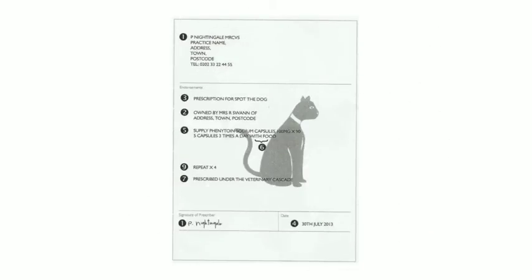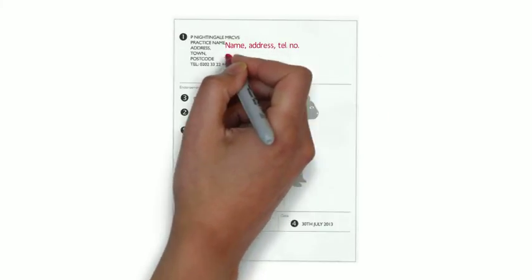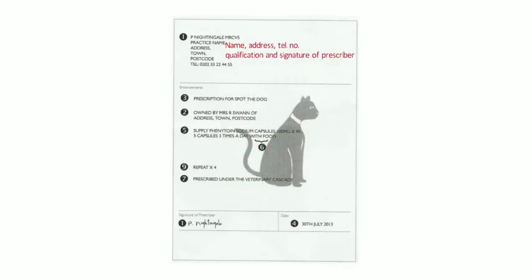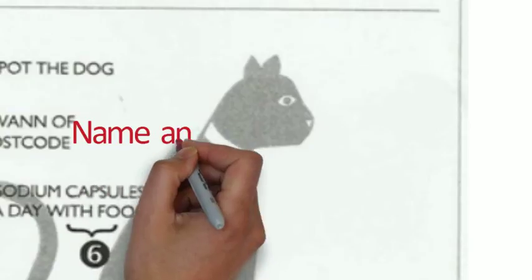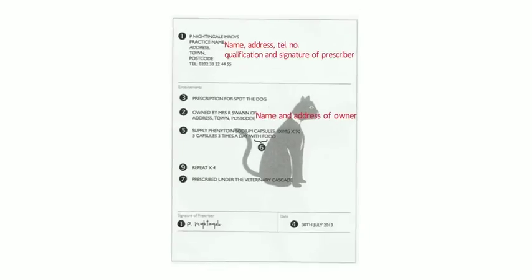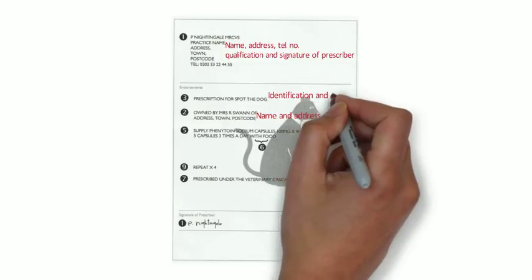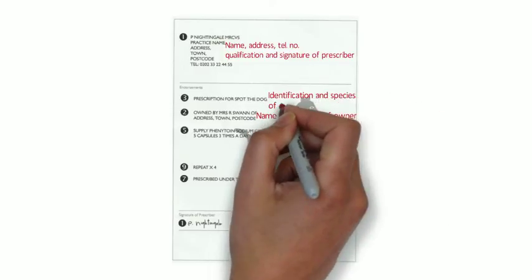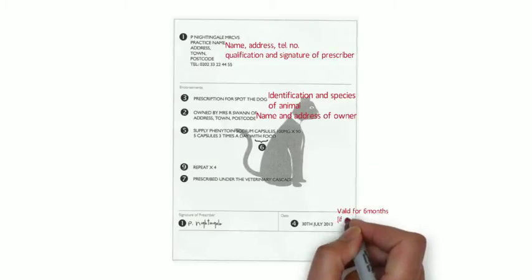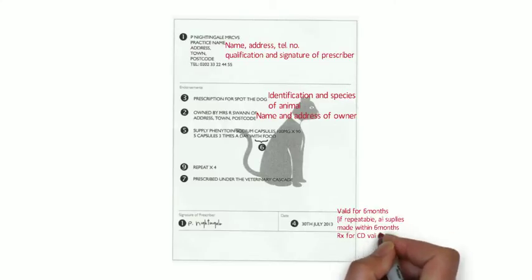Regarding the form of the prescription, similarities to human private prescriptions exist. Required details include: the name, address, telephone number, qualification and signature of the prescriber; the name and address of the owner of the animal; identification and species of the animal and its address if different from the owner's; and the date. The validity of these prescriptions is six months, or shorter if indicated by the prescriber. If repeatable, all supplies must be made within six months or shorter if indicated.